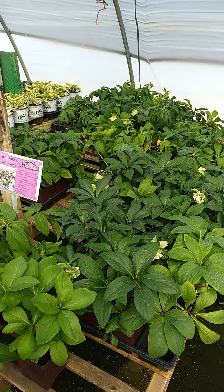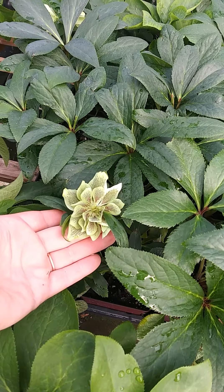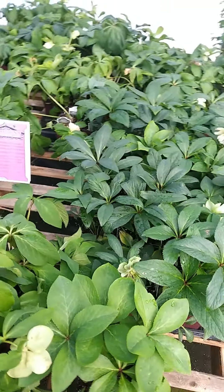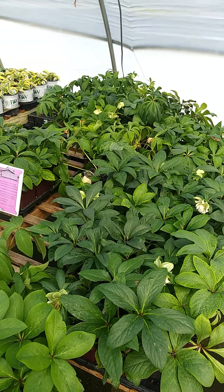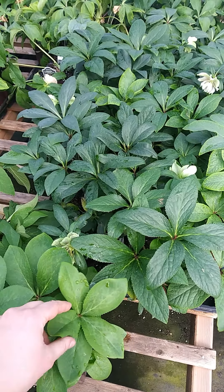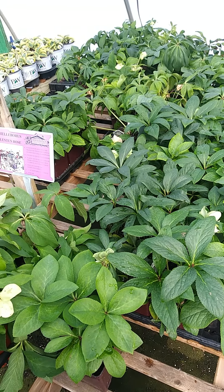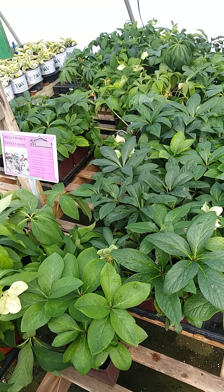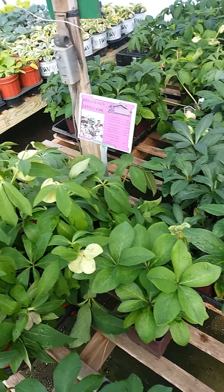Hellebore, or lenten rose — these have already finished blooming, but they're one of the earliest bloomers. They come in double flowers or singles. The flowers are fading now so they're not as bright and colorful as they had been. They have an evergreen spiky leaf, are very deer resistant, can get very big in your garden, and do well in shade.